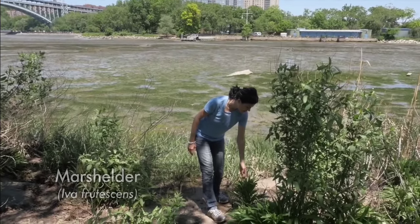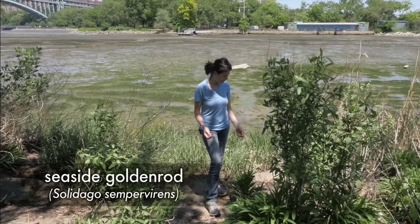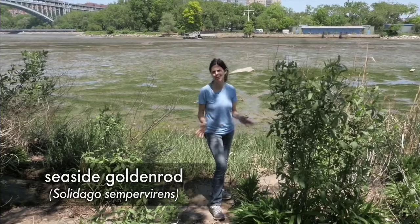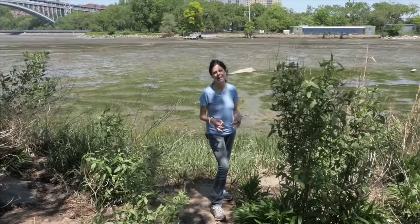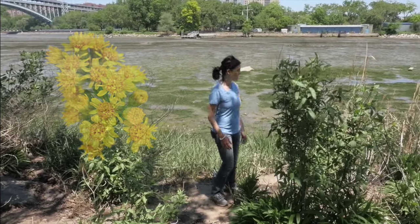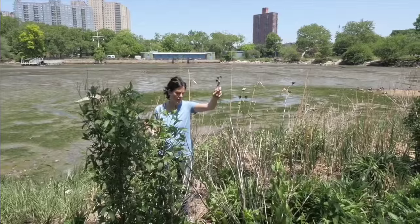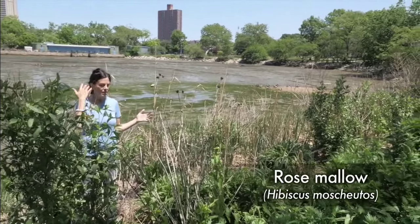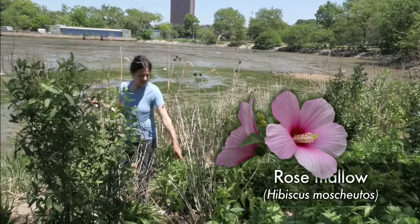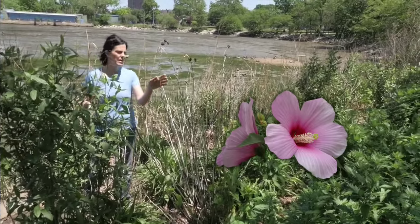Here's something else - this is Solidago sempervirens, meaning long-lived and called that because it tends to be evergreen. It's a goldenrod - seaside goldenrod - and one of the most beautiful goldenrods. The individual flowers are so big compared to typical goldenrods, and it's such a pretty, optimistic shade of yellow. And over here, this is marshmallow - the seeds of marshmallow. Really big, tropical-looking flowers. This is a perennial, so this is all last year's flowering stalks. There are little green buds down at the base just starting to shoot up now, so this is all growing back and soon enough it'll be up and flowering again.